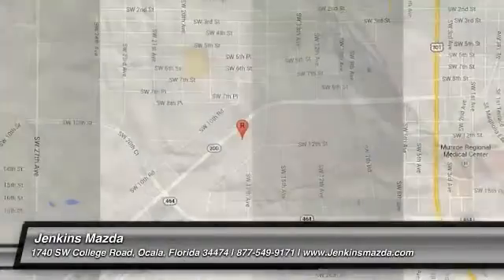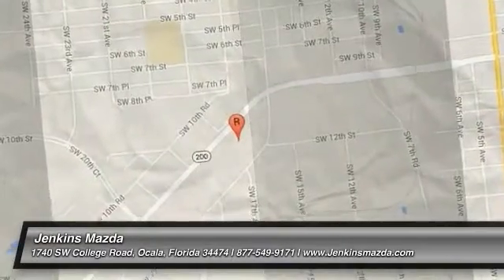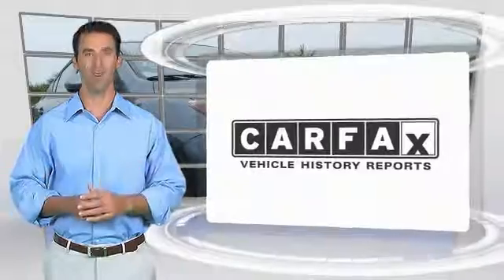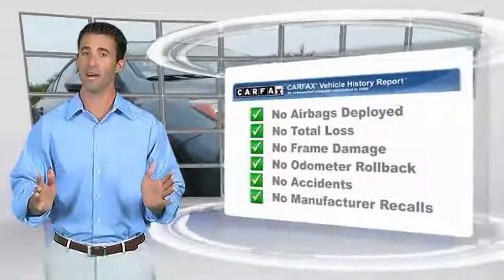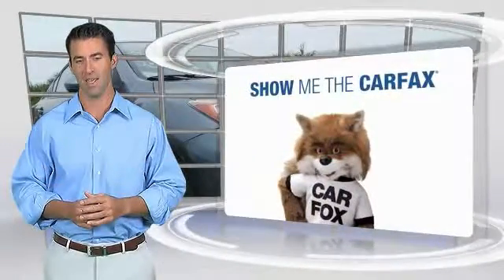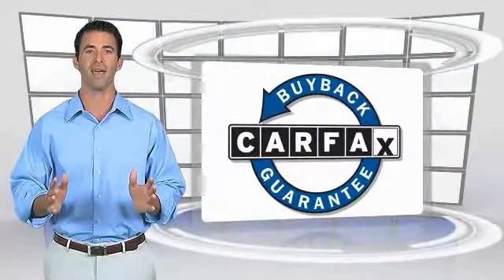This beauty will make even your house keys jealous. Drive it today. Here's another high quality vehicle with the Carfax Vehicle History Report. Be sure to find a complimentary copy of this report online or contact the dealership. This vehicle qualifies for the Carfax buyback.